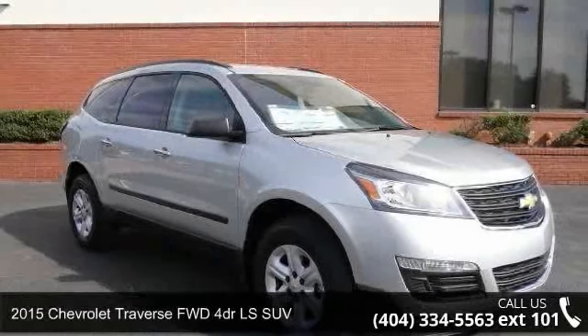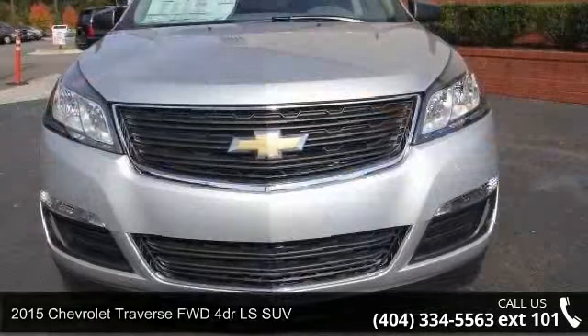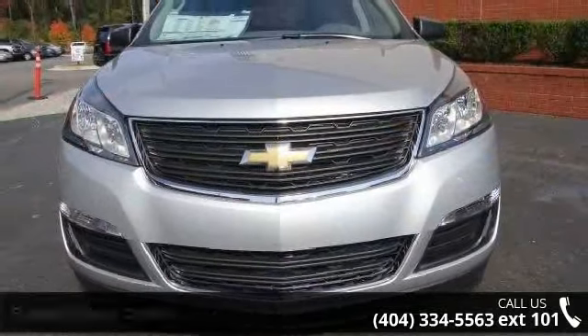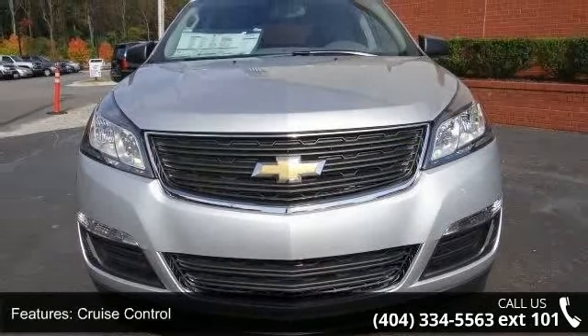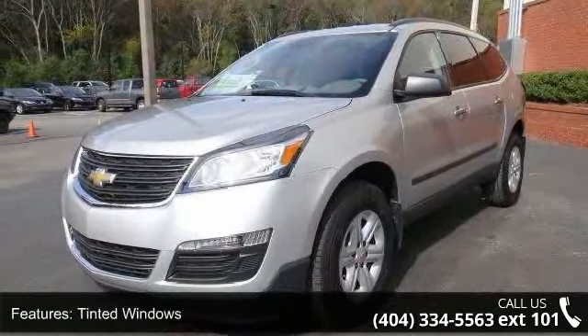Step onto the 2015 Chevrolet Traverse. If you are looking for an automobile with great features, look no further. This vehicle comes with a reliable six-cylinder engine connected to a smooth shifting automatic transmission.